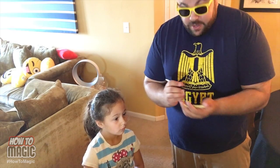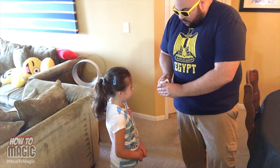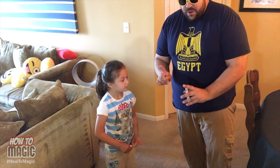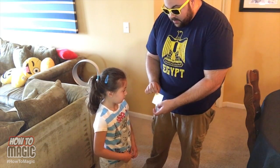For this trick, you're going to make the card that someone thinks of magically appear on your arm. Check it out. So I'm going to write down my prediction right now. Now I want you to see a card in the deck as I ripple through them. Do you have a card in your mind? Keep that one card locked in your mind — the card that you saw.